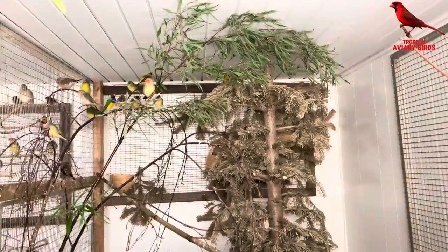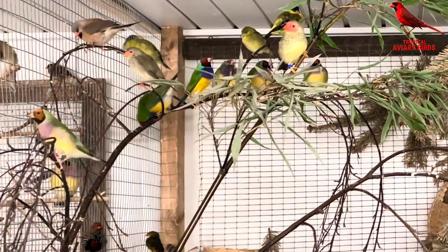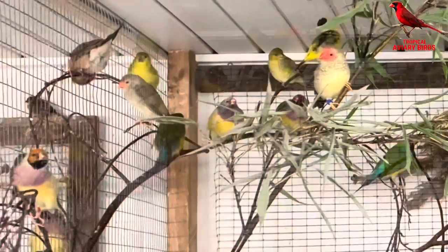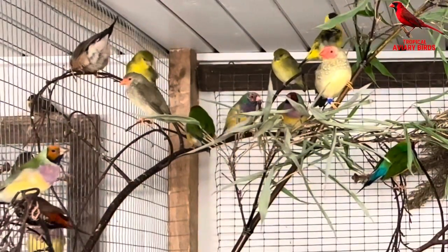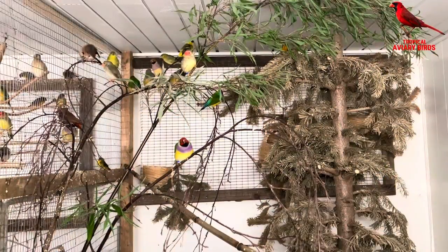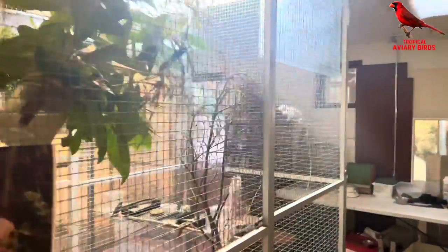Even though these birds are more or less waiting, they are still provided a very nutritious and varied food. He uses a lot of natural sticks and branches for the birds to sit on, giving a very good atmosphere within the aviaries. Actually his aviaries are much more beautiful and interesting to watch than many of the bird shows I've attended.